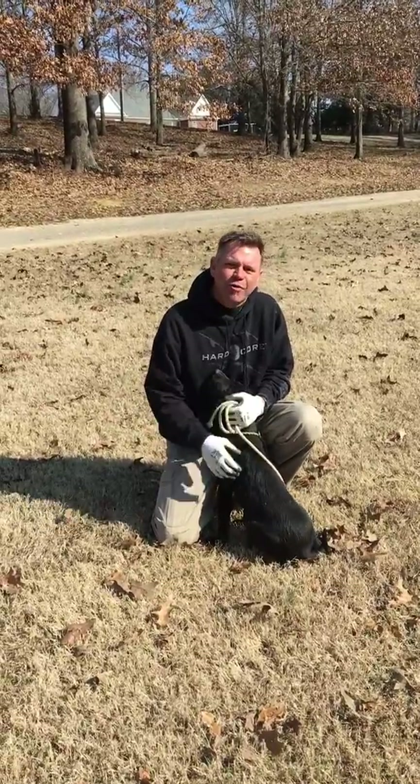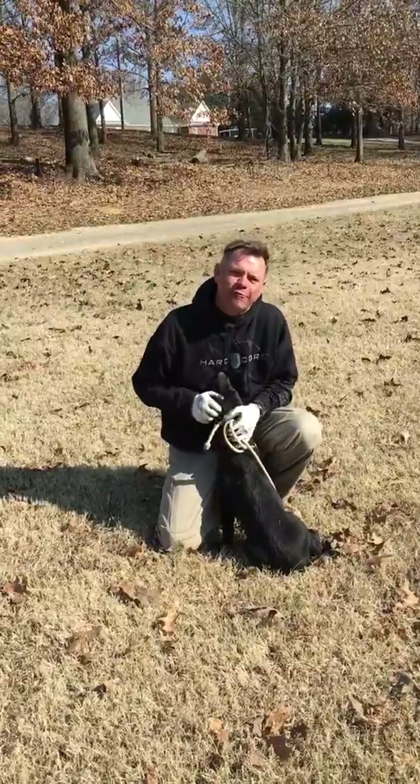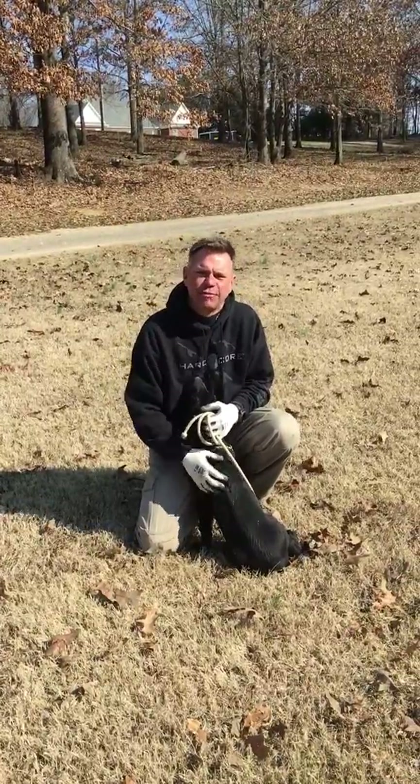Today I'm out here with Hard Core. I'm Your Huckleberry, call name Finn. Finn is a 12-week-old puppy. He's been with us since he was about seven weeks old.